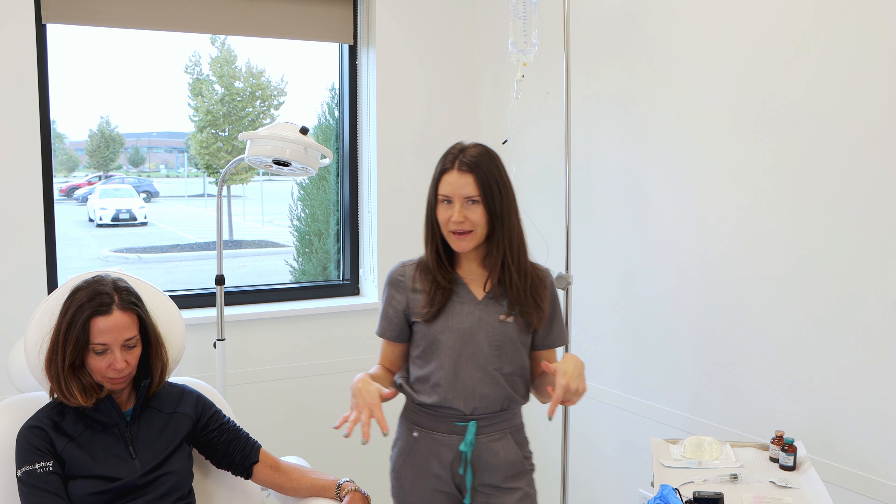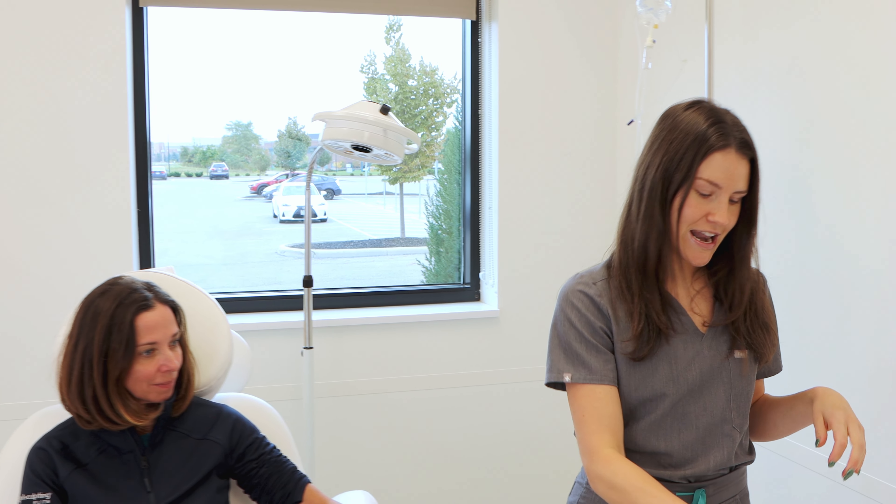So I have my patient here, Michelle. We are going to be doing an IV today. Her main concern is basically just dehydration and lack of energy. So I'm going to be giving her one liter of fluid and we're also going to be putting in vitamin B and vitamin C. I started by taking her vital signs, checking her blood pressure, her heart rate, and all that. She's good. We went over her medical history, so we're good to go. I'm going to start by placing her IV now.